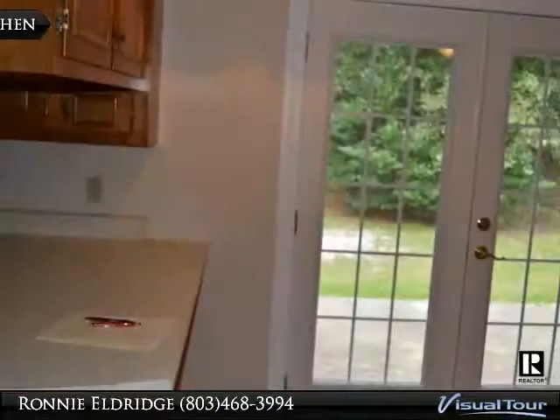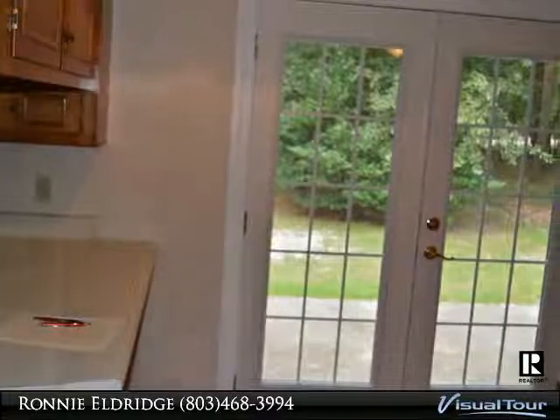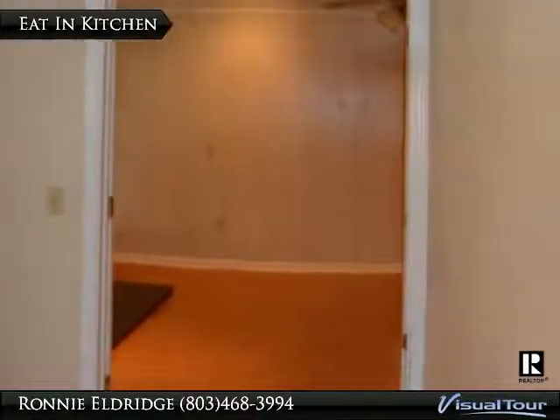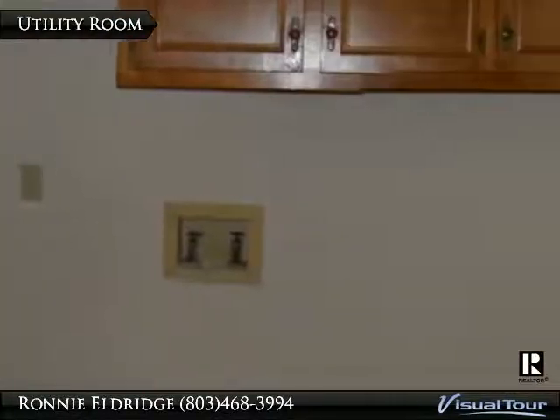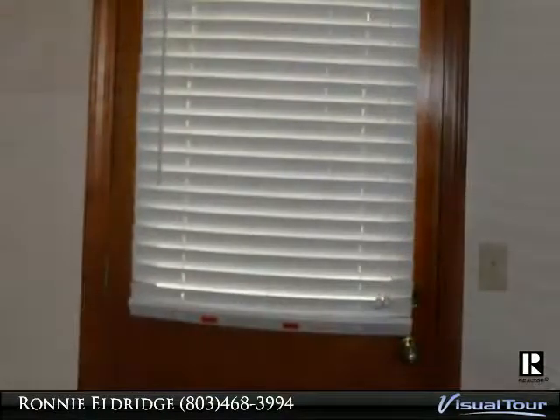Measuring 14 by 13, the master bedroom has a walk-in closet and a large tub. Both full bathrooms have ceramic tile and double vanity sinks. For more information call Ronnie at 803-468-3994 or visit www.ronnieeldridge.net. When you think real estate, think Ronnie Eldridge.